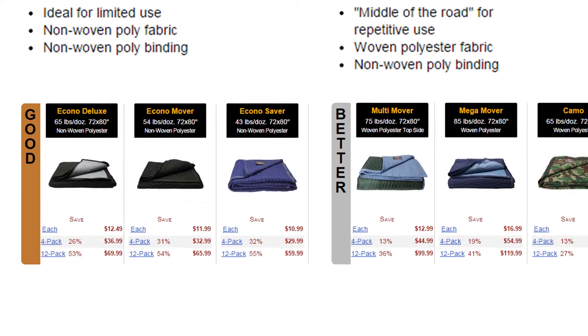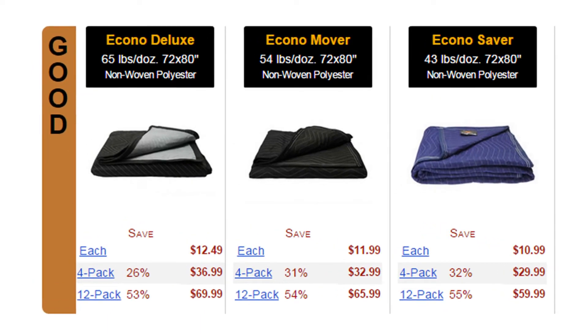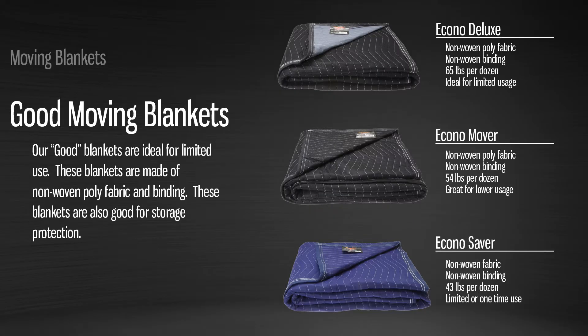Non-woven fabrics and bindings are a smart buy for a cost-conscious shopper. These blankets are great for a one-time move or storage protection. However, because they are made of non-woven materials, they are lighter and are generally earmarked for limited uses.